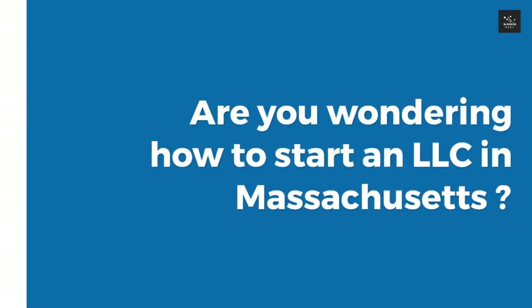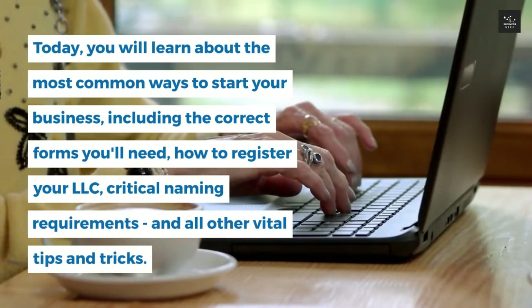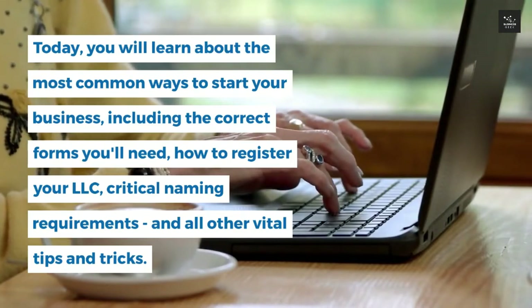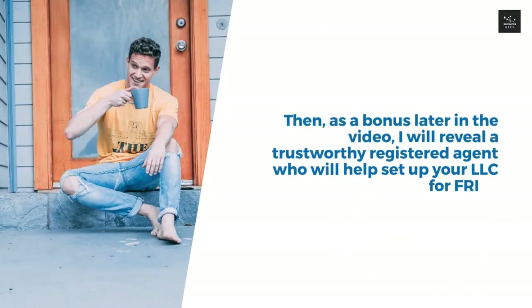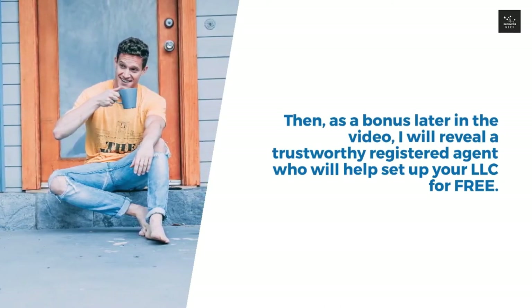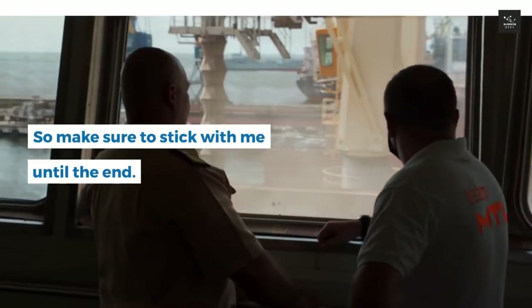Are you wondering how to start an LLC in Massachusetts? Today you will learn about the most common ways to start your business, including the correct forms you'll need, how to register your LLC, critical naming requirements, and all other vital tips and tricks. As a bonus later in the video, I will reveal a trustworthy registered agent who will help set up your LLC for free, so make sure to stick with me until the end.